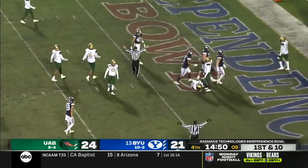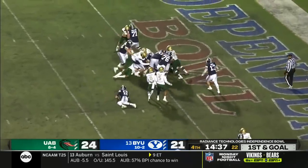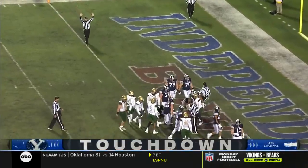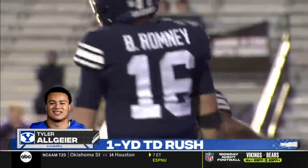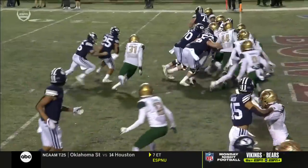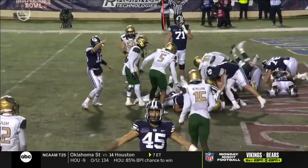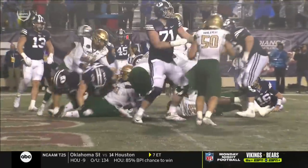I don't think I've seen that design before. Algier straight ahead — did he get there? Yes he did! The Cougars have the lead for the first time. Third touchdown of the night for Tyler Algier. Physicality not a problem for the BYU offensive line or Tyler Algier — pretty good push up front, but Algier just knows how to make it happen.